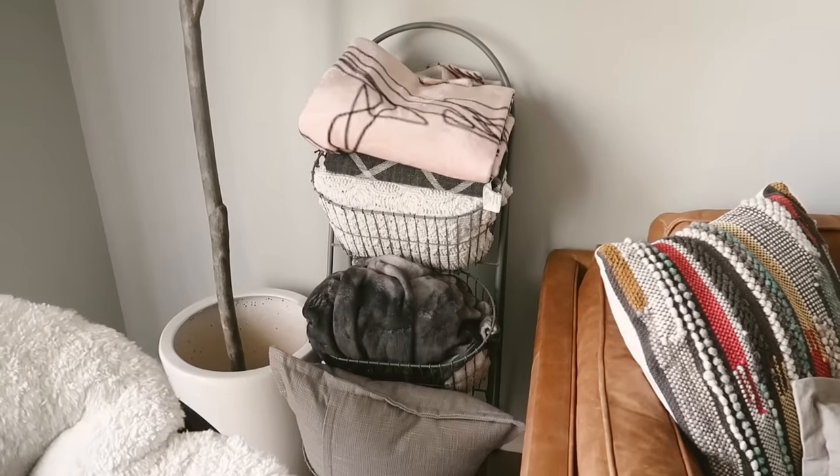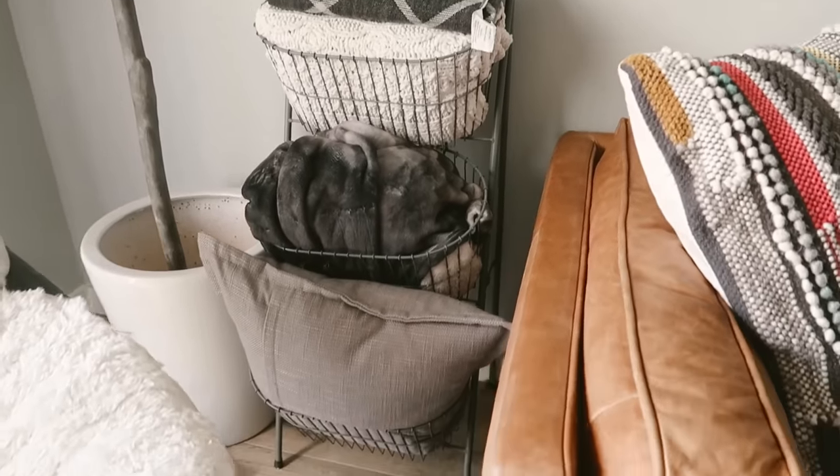Tip number nine: use organizational items for purposes they weren't originally meant for. When you go to stores, there are different organizational sections — kitchen, bathroom, office. Check all of those spaces out and utilize different organizational means for different rooms. I actually have right here a blanket stand that is actually a bathroom caddy from Urban Outfitters — I've used it in a bathroom, my bedroom, and now my living room. Whether shopping online or in store, check every section of organization because you can find stuff you never knew you needed.